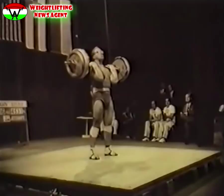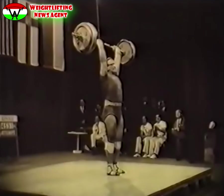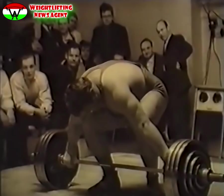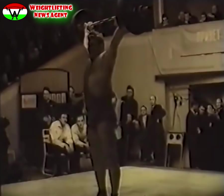A szovjet Vlaszov versenyről versenyre, világ- és olimpiai bajnokságokon bizonyította be, hogy ő a világ legerősebb embere. Lökésben ő emelt először 200 kg fölött. Ezt a súlyt még négy ember is alig tudta a dobogóról elvinni. De nincs megállás — Vlaszov honfitársa, a 150 kg testsúlyú, csupa izom Zsabotinszkij 1964-ben új világcsúcsokat ért el.